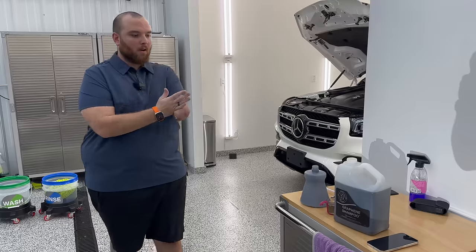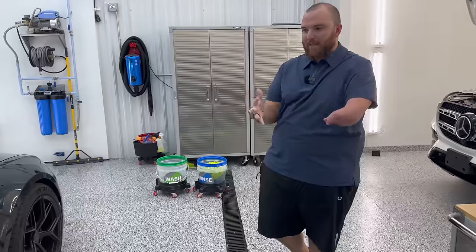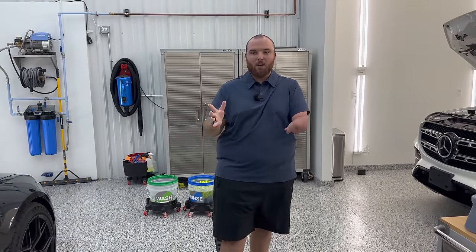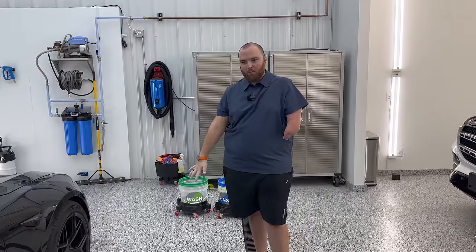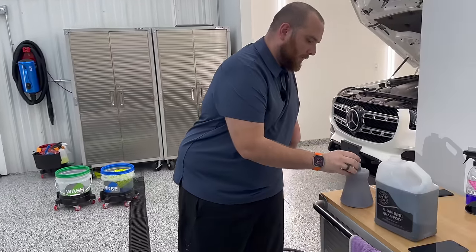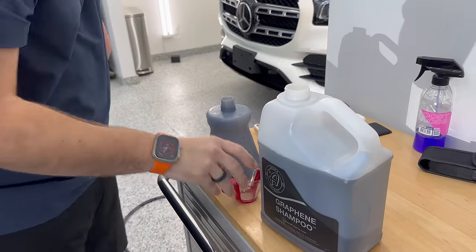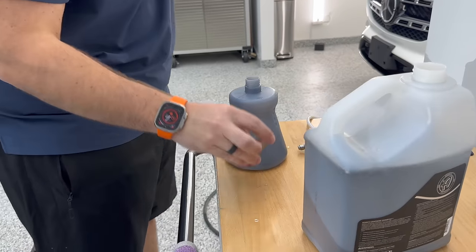We're going to put this not only in our foam cannon but also in our wash bucket, just to give that nice little layer back on the paint. Because there's quite a bit of dirt on here, we're going to foam it down first, let it dwell on there, pick up all those dirt particles, then do a full rinse down, re-foam it, and start the actual hand wash process. We've got two ounces in there — we'll make it a little extra sudsy and go for a full four.